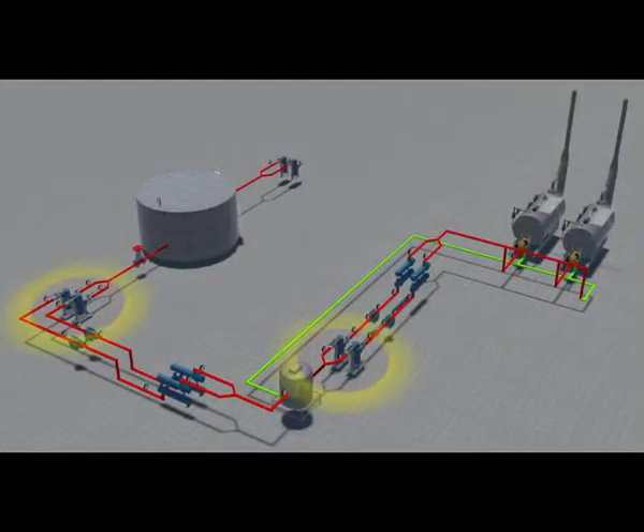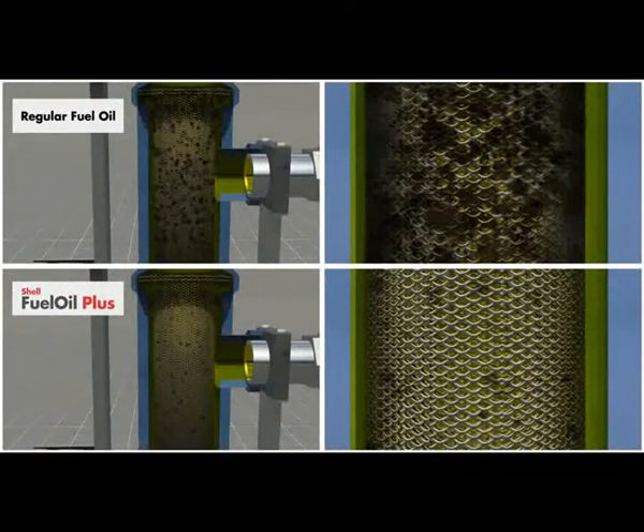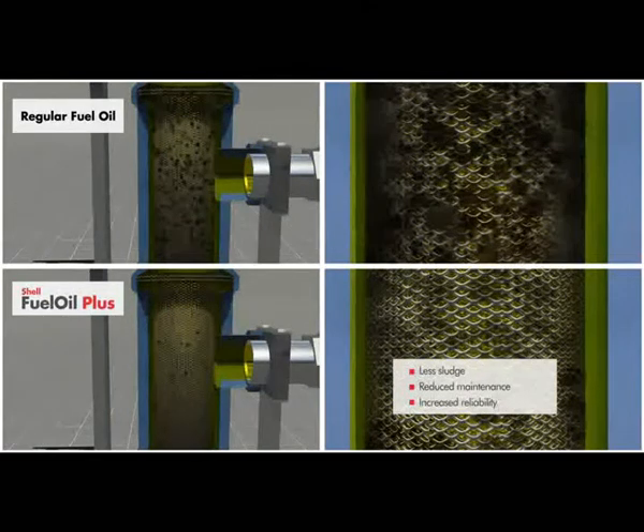Now let's see what happens in the strainers. Strainers remove solid impurities from the fuel oil. With time, strainers get blocked due to the sludging tendency of fuel oil, which inevitably leads to downtime and more frequent maintenance. With Shell Fuel Oil Plus, the strainers are blocked less often, easier to clean, and the sediments collected are easier to dispose of.